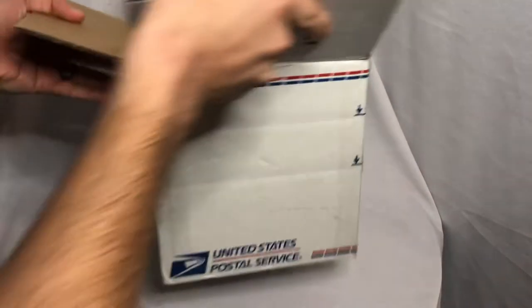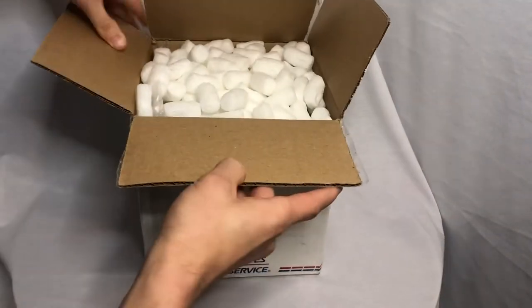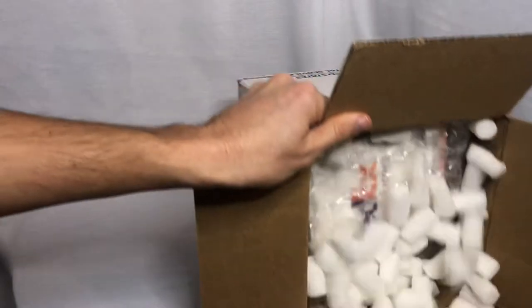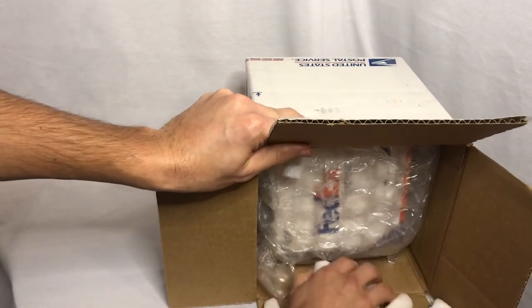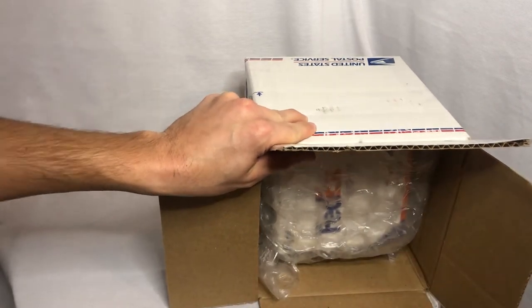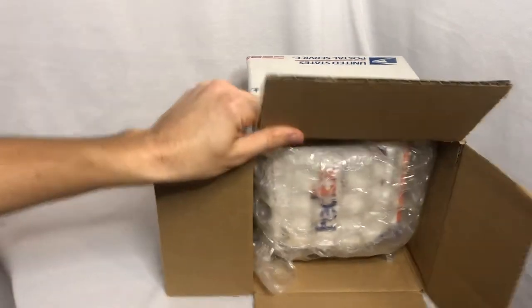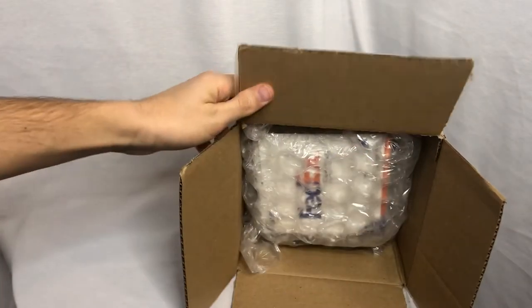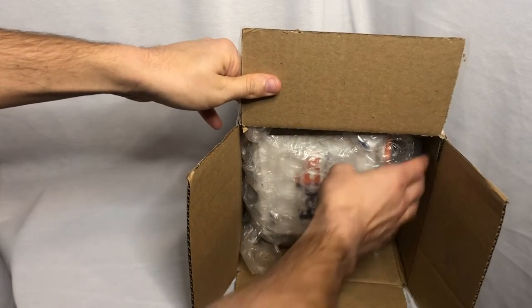You'll see this package actually came in pretty good condition — a lot of packing peanuts, so let's go ahead and get those out of here. This is my first time unboxing this aircraft set. All I did was cut the seal and took the labels off so no names or address would be shown.